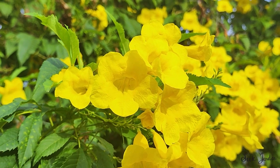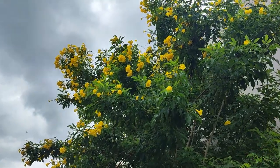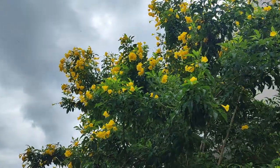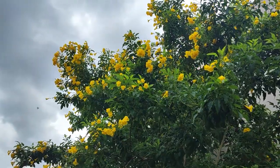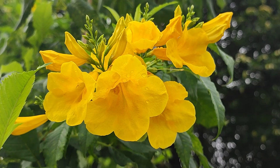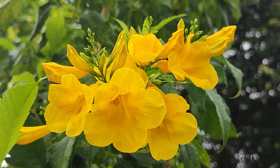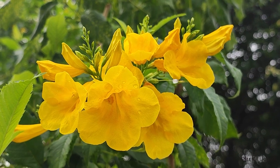Furthermore, this plant is a magnet for pollinators. Bees, hummingbirds, and butterflies are drawn to its nectar-rich flowers, making it an excellent choice for those looking to create a garden that supports local wildlife. Moreover, the plant provides cover and nesting sites for birds.